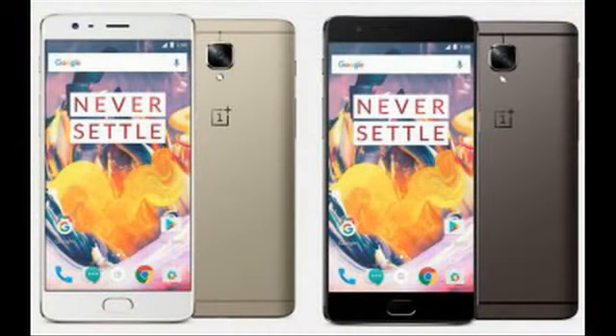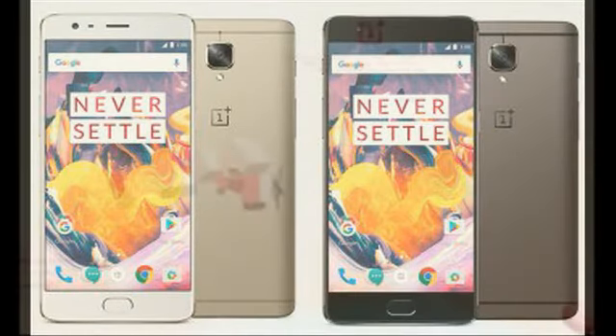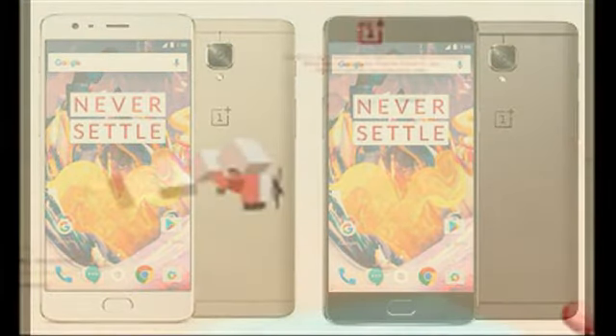Finally, the last improved spec might prove to be the most important one for many people — we're talking about the battery capacity. The OnePlus 3T has a 3,400 mAh cell, 400 mAh more than the OnePlus 3. That should obviously ensure better overall battery life. The 20W OnePlus Dash Charge is still supported, and this should translate into very fast charging times.